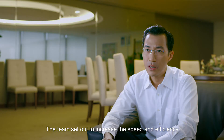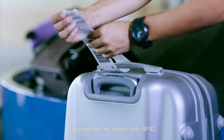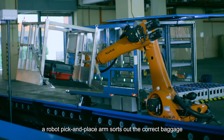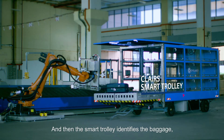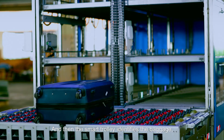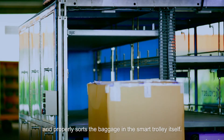The team set out to increase the speed and efficiency of baggage handling within the airport environment. Baggage will be tagged with RFID. A robot pick-and-place arm sorts out the correct baggage to be put onto the trolley. And then the smart trolley identifies the baggage, auto sizes it, rotates it and properly sorts the baggage in the smart trolley itself.